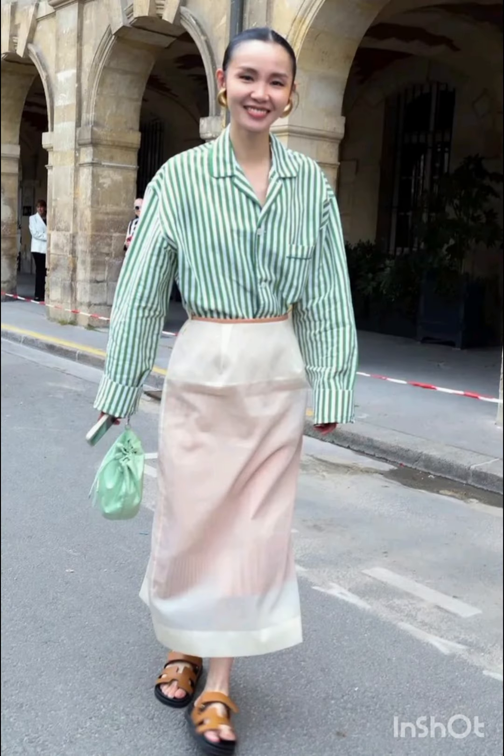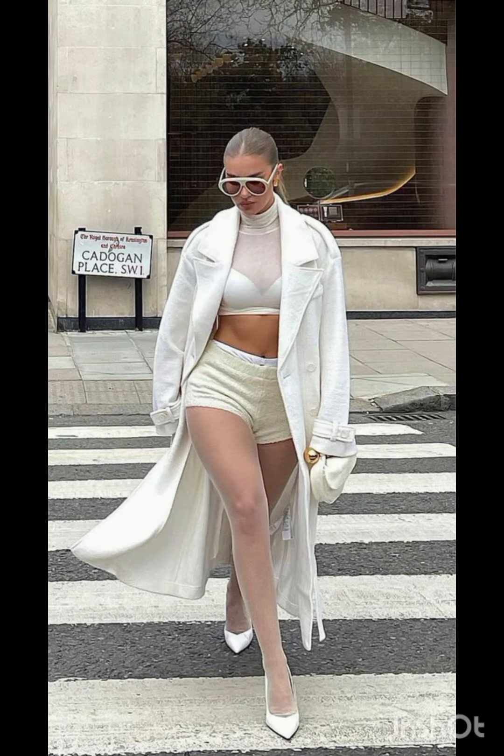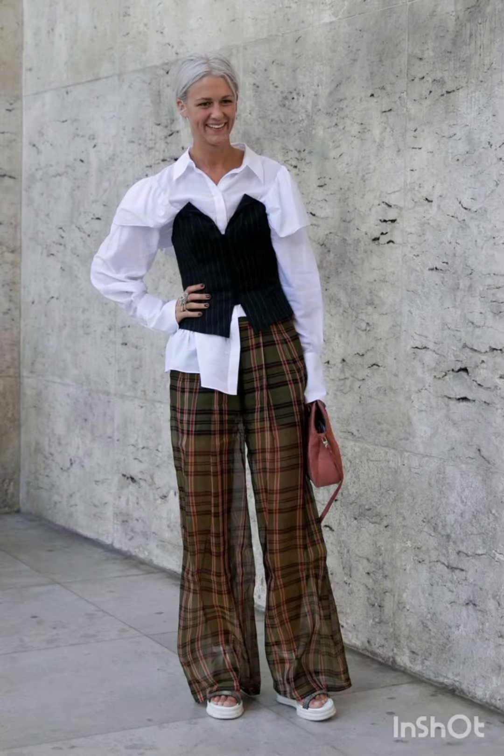For a puffer jacket chic look, embrace warmth with a trendy puffer jacket. Pair it with leggings or skinny jeans and finish the ensemble with high-top sneakers or winter boots. In summer street fashion, choose a lightweight flowy sundress in vibrant colors or patterns.